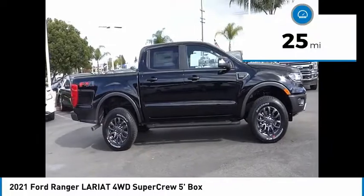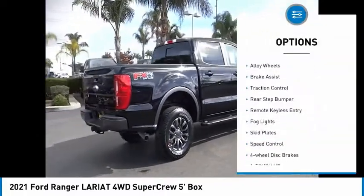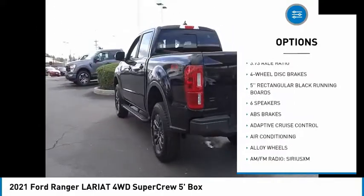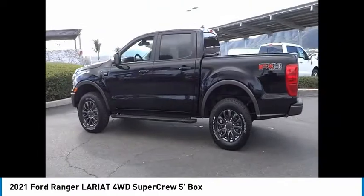This vehicle has less than 100 miles. Here are some of this vehicle's great options: electronic stability control, alloy wheels, brake assist, traction control, rear step bumper, remote keyless entry, fog lights, skid plates, speed control, four-wheel disc brakes.